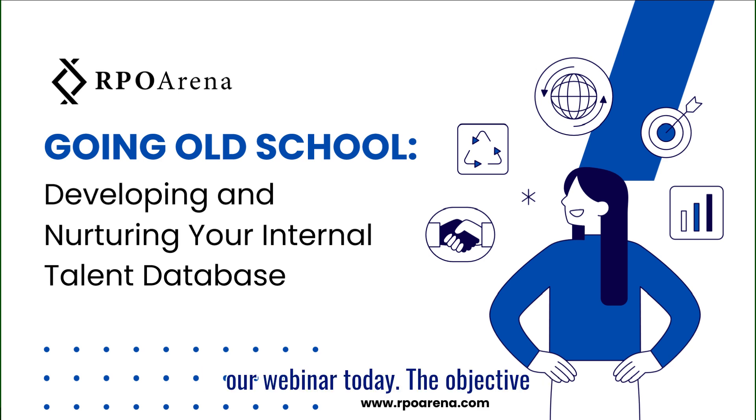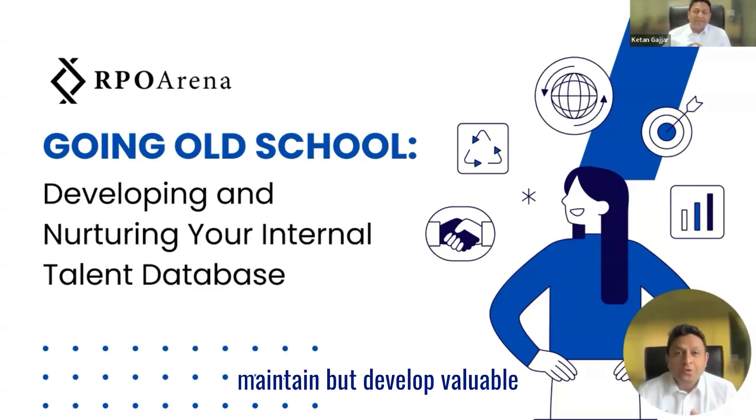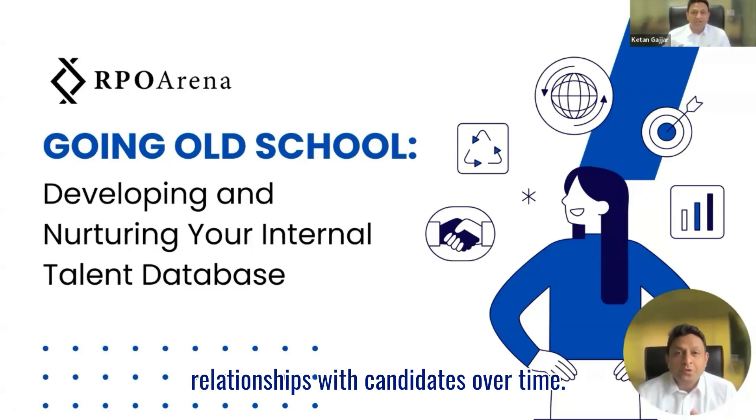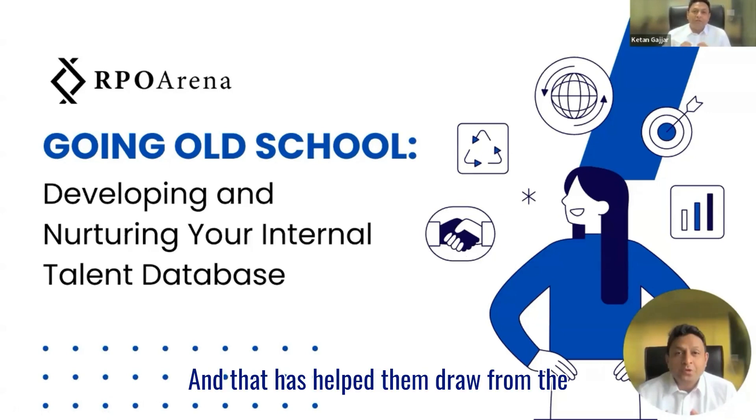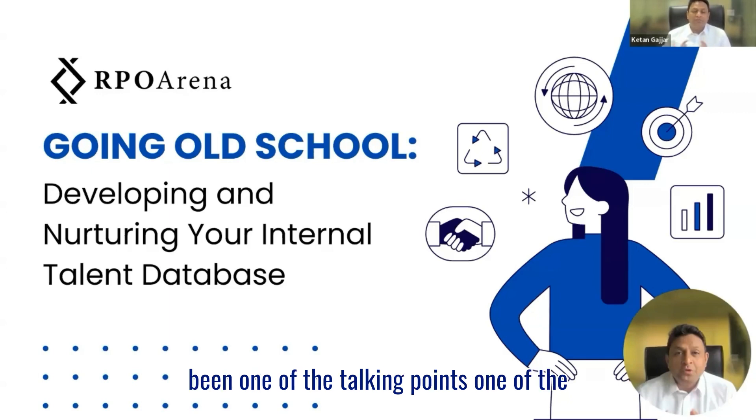The objective of our webinar is to ensure that we provide actionable insights on developing and nurturing your internal talent database. Why is an internal database important for recruiters? It has helped them not only maintain but develop valuable relationships with candidates over time, and that has helped them draw from a pool of reliable candidates when there's been a need in the future. That's been one of the main reasons for their success. Even when recruiters go pitching their services to clients, the internal database has been one of the talking points — one of the USPs.